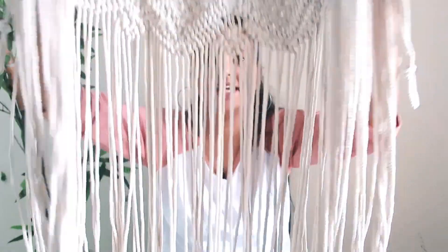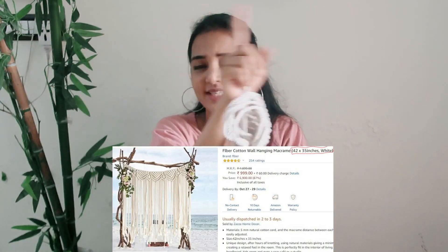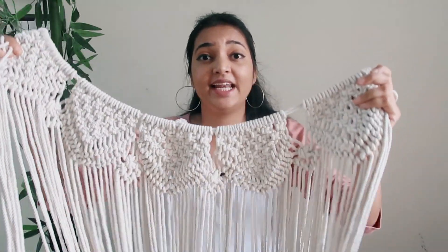Next on my list is this macrame wall hanging. I've been very into jute and macrame lately. I found this piece on Amazon for just 1000 rupees — given the length, width, and level of detailing, 1000 rupees is really really worth it. I'm not sure yet how I'm going to use it in my bedroom, but we'll find out at the end of the video.